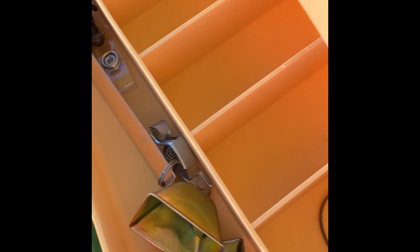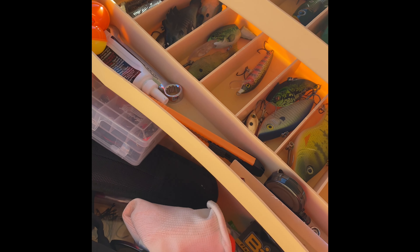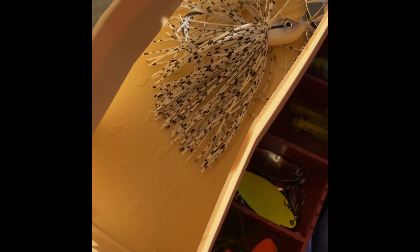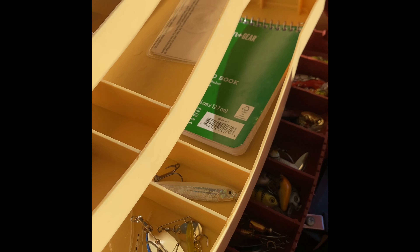Quick thank you to the guys at Lunker Hut for their box — this is not a paid sponsorship or anything. I just like the frog, the popper. I got the spinner bait, and I got this Lunker Hut lure in my hand. They also sent me a $10 coupon card inside the box, which is awesome. So huge thanks to those guys.